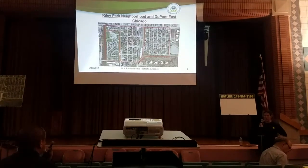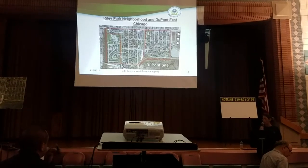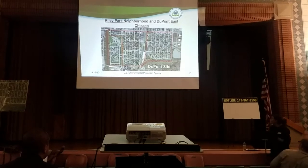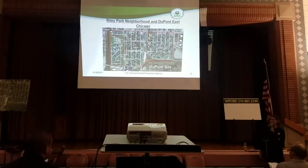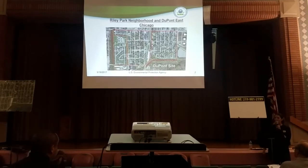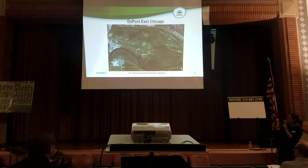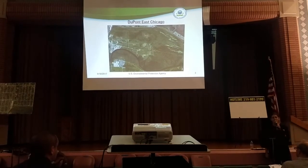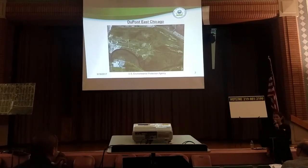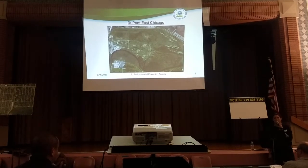The first slide shows the DuPont site in relation to the zone where the Superfund work is. Zone 3 there is the Riley Park site, the Riley Park neighborhood. As you can see, the DuPont site's northern boundary is right alongside Zone 3. The next slide gives you a view of the entire DuPont River Corrective Action site — all 440 acres. That dark snaking line towards the bottom is the Grand Calumet River, which is the southern boundary.